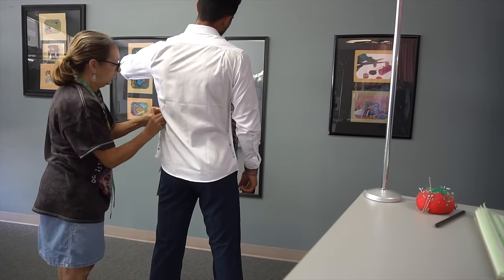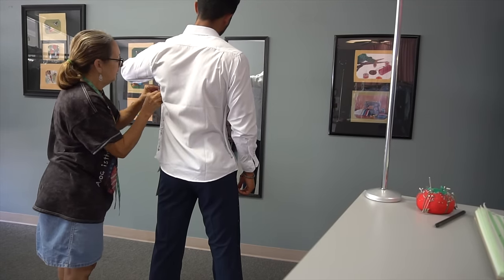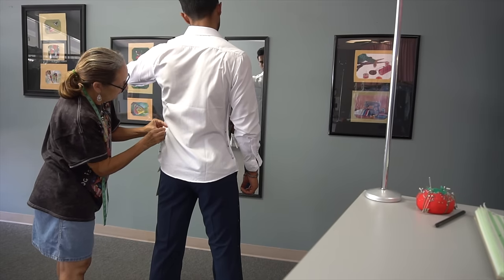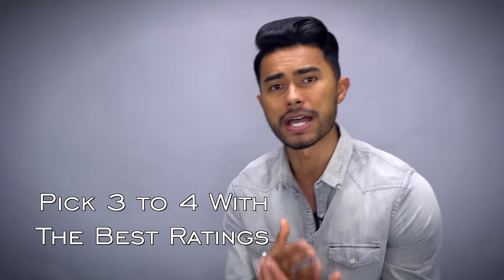Number five: how to find a good tailor, because every stylish man needs one who can make their clothing fit perfectly. The hard part is actually finding a good one. The trick is to hop on Google and look for local tailors in your area — pick three to four with the best ratings. Then go to each one and give them the same task, like hemming and tapering a pair of pants. From there you can inspect the craftsmanship and see which one gave you the best results and most precise fit.